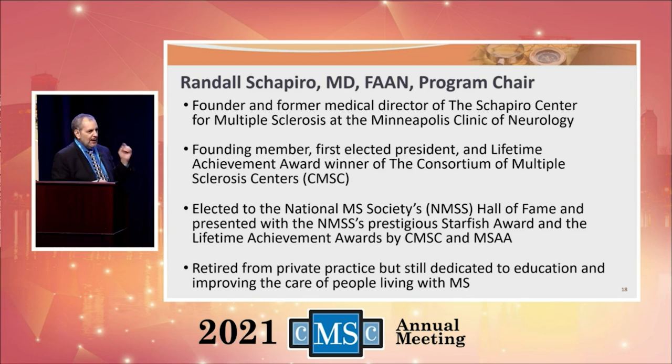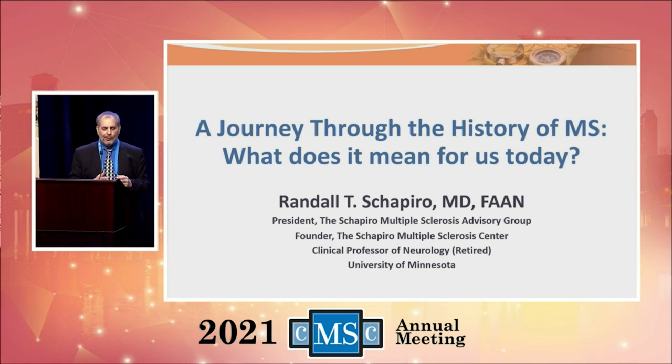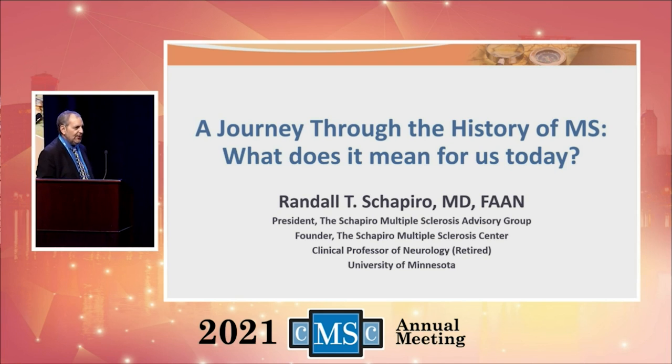I'm not taking up any more of your time because my time is probably up. Next, we have Dr. Shapiro. Dr. Shapiro is going to be speaking with you about a journey through the history of multiple sclerosis and what it means for all of us today. So let's welcome Dr. Shapiro.